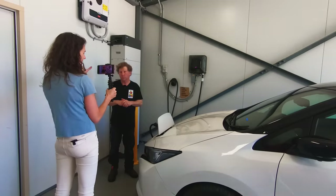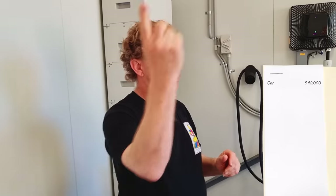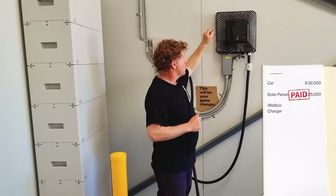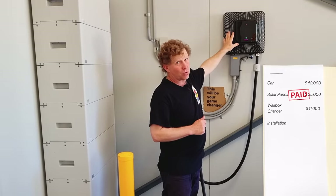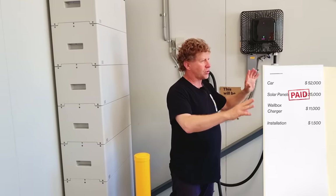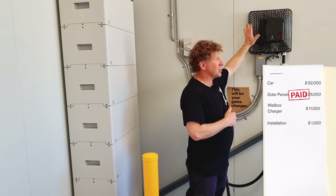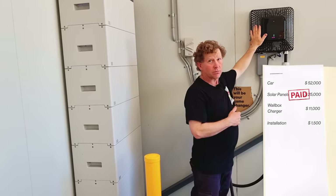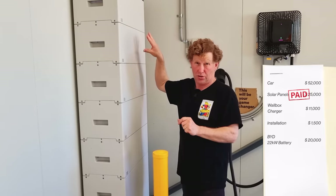And how much did you spend on the car and the battery? The Nissan Leaf — a 40 kilowatt-hour Nissan Leaf — cost about $52,000. All our solar panels cost about $25,000, and we get a feed-in tariff; over the last eight years our solar has already paid off. The Wallbox Quasar V2G converter costs $11,000 with GST and about $1,500 to install. We save about $2,000 of nighttime power a year because we use this, so this is about a five-to-six year break-even time. This is a BYD 22 kilowatt-hour battery and it costs $20,000.